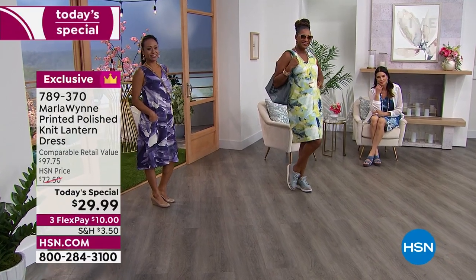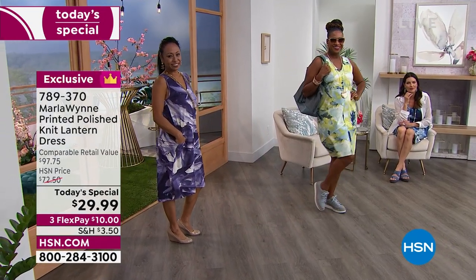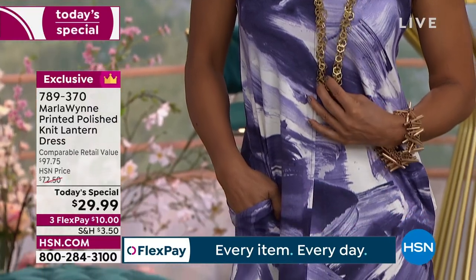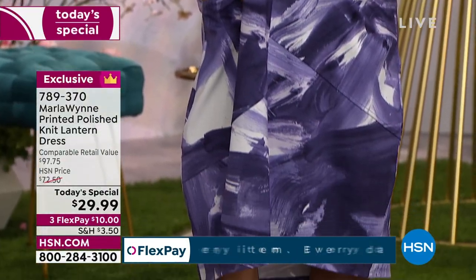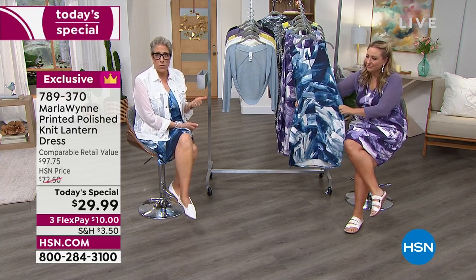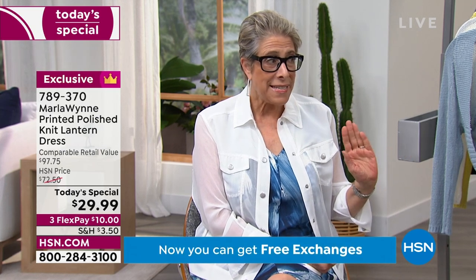You are paying for fabric. You are not paying for what we call the CMT — cut, make, and trim. Because things are a little funky in the world. Spring and summer were literally in slow boats from lots of places and got in recently, and fall has already arrived. So we have limited warehouse space. When they said to me we're going to do this for $30, I said I can't get a sandwich in Tampa for that. But this is the silver lining — free exchange is brand new as of July 1st.